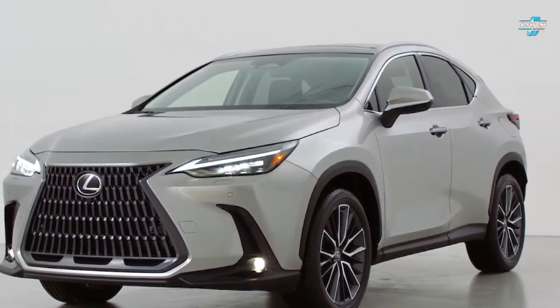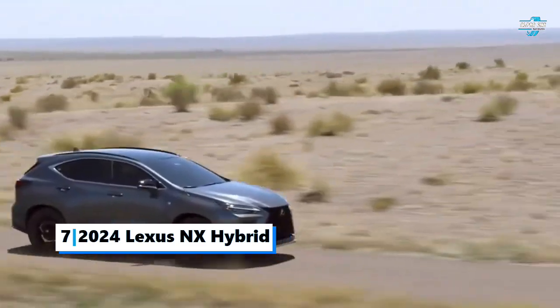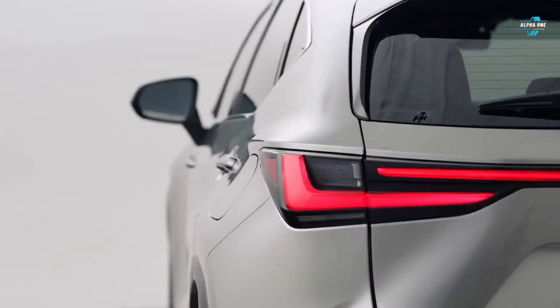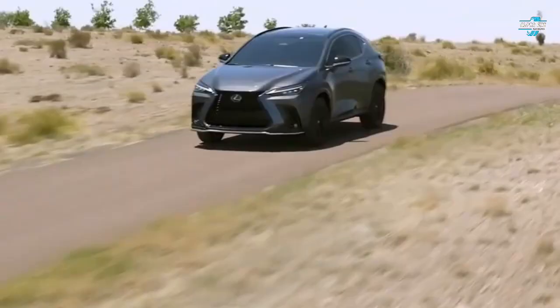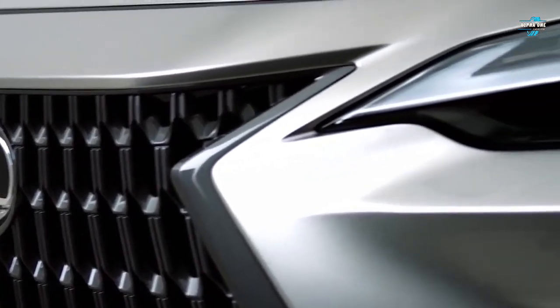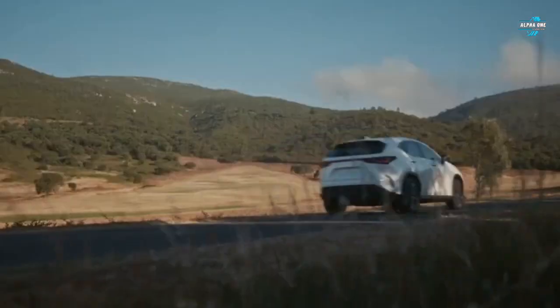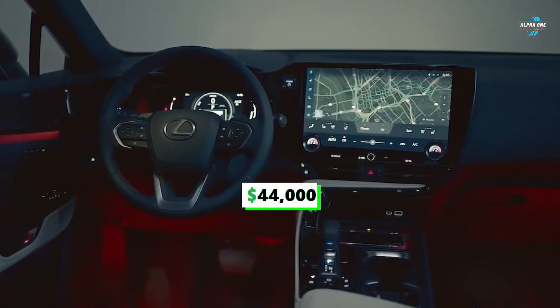Number seven: the 2024 Lexus NX Hybrid, said to be the fastest and most powerful NX. If you are in the market for a compact hybrid SUV, you should know that the Lexus NX Hybrid has been rated by Consumer Reports as one of the most reliable hybrid SUVs you can buy.